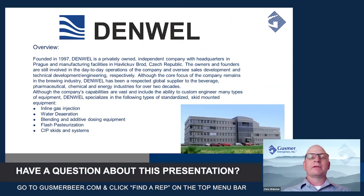Denwell was founded in 1997. It's a privately owned independent company with headquarters in the Czech Republic. Denwell has primarily been focused on the brewing industry for numerous years. However, they've begun to get some acclaim in several other markets such as pharmaceutical, chemical, and energy industries. In today's topic, we're really going to focus on these more standardized skid-mounted systems. However, Denwell does have adept engineers on their team to optimize customized engineering plans for any individual brewery.